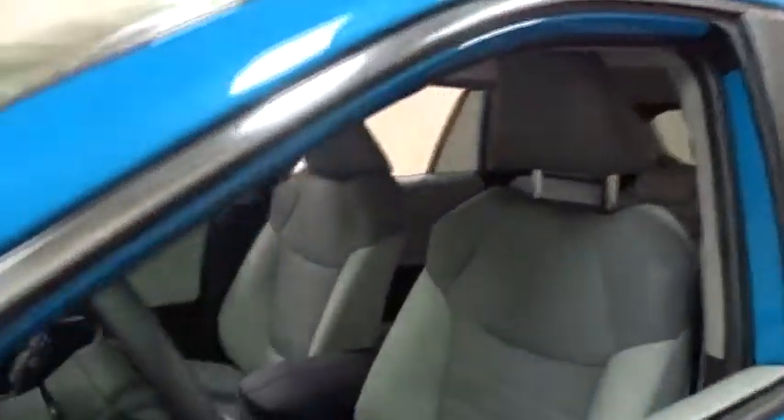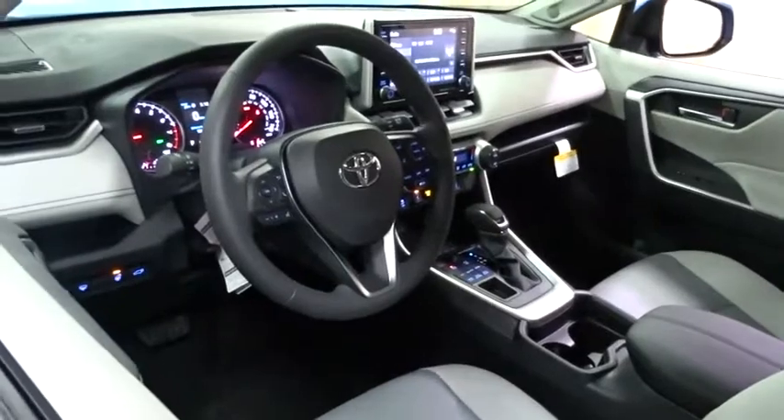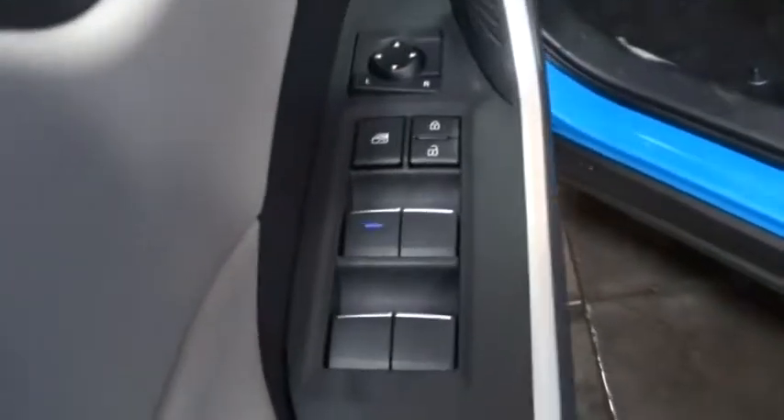Here are some of this vehicle's great options: power liftgate, stability control, lane departure warning, keyless entry, steering wheel audio controls, traction control, anti-lock braking system, all-wheel drive, backup camera, Bluetooth, leather-wrapped steering wheel, power steering.